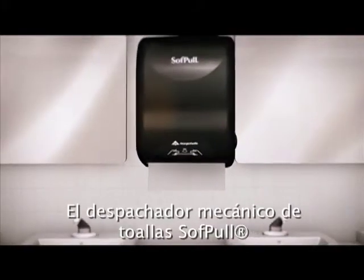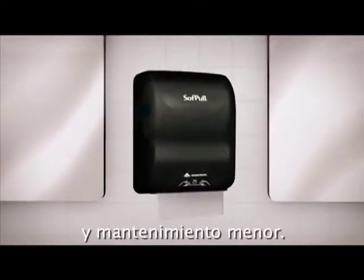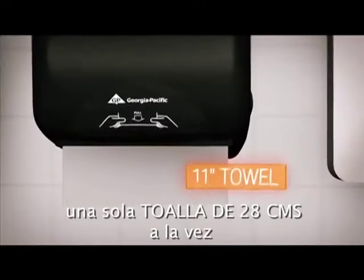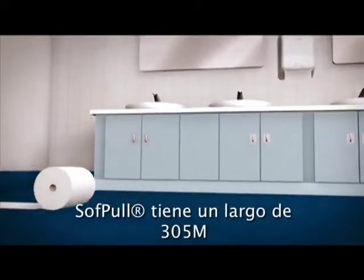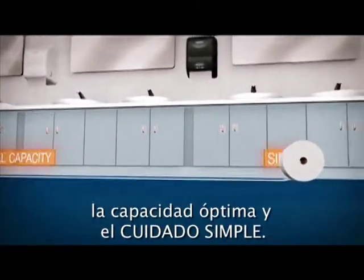The Soft Pull Mechanical Towel Dispenser pulls out all the stops when it comes to high capacity and low maintenance. This quiet dispenser provides a single 11-inch towel with each low force pull, reducing excess usage. Every Soft Pull Mechanical Towel Roll is 800 feet long and features a stub roll, allowing for optimal capacity and simple upkeep.